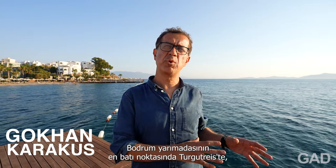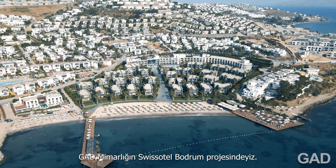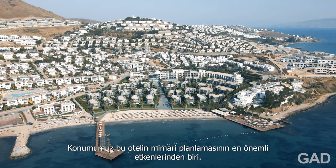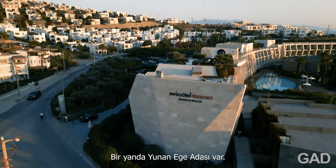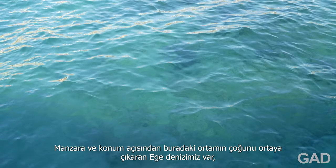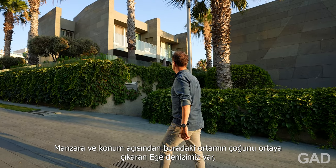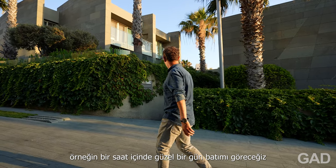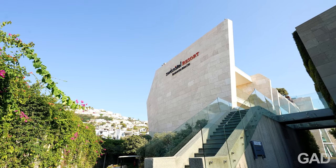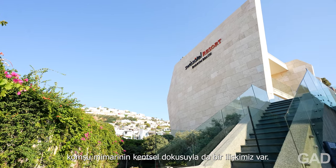We're here at the westernmost point of the Bodrum Peninsula in Turgut Reis, at the Swiss Hotel Bodrum project by GAD Architecture. Our location is one of the most important factors in the architectural planning of this hotel. On one side, we have the Greek Aegean Islands and the Aegean Sea, which determines a lot of the setting in terms of views and location — we'll have a nice sunset in about an hour. On the other side, facing towards Turgut Reis village and its urban context, we also have a relationship to the neighboring architecture's urban fabric.